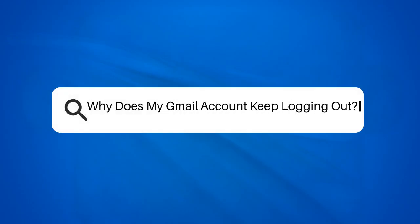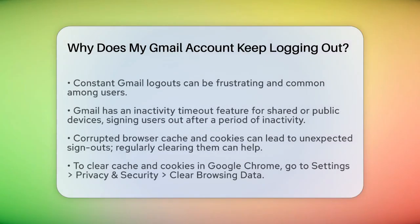Why does my Gmail account keep logging out? If you're constantly being logged out of your Gmail account, you're not alone. This issue can be frustrating, especially when you're in the middle of something important. Let's break down the reasons and solutions to help you stay logged in.